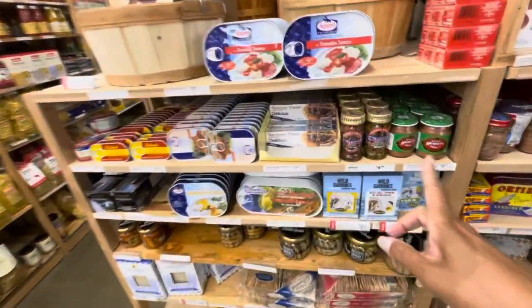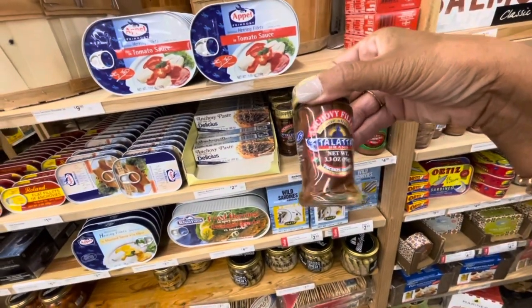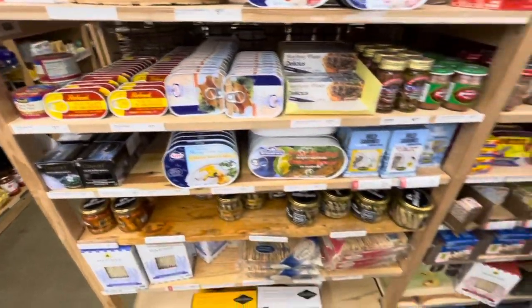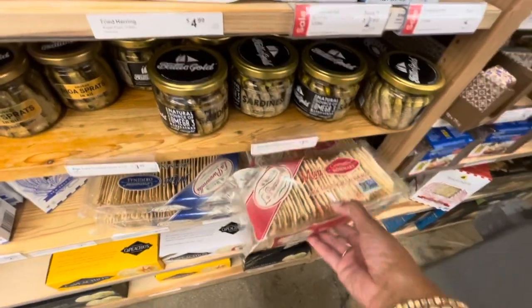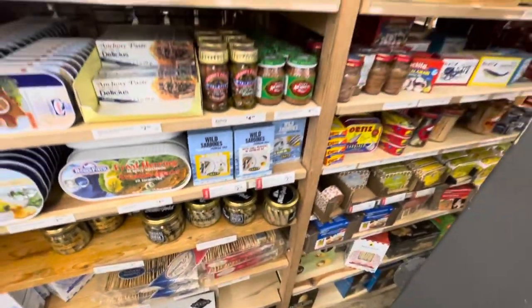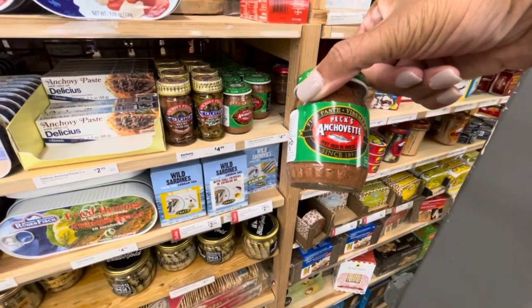So they have a lot of capers over here. What are these right here? Anchovies. Smoked trout - they have the flat fillets of anchovies. A lot of different crackers - so if you're going fishing or having a picnic, this is a place to be if you're going to pick up things like this. And what is this right here? This is very thin anchovy paste.